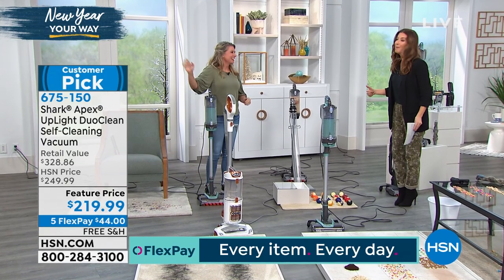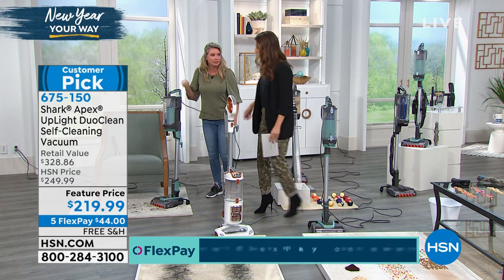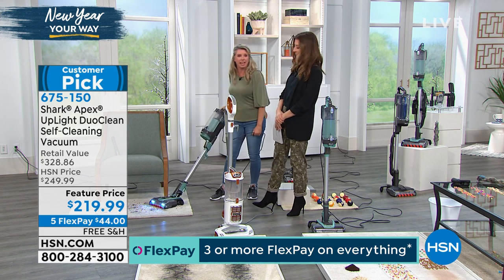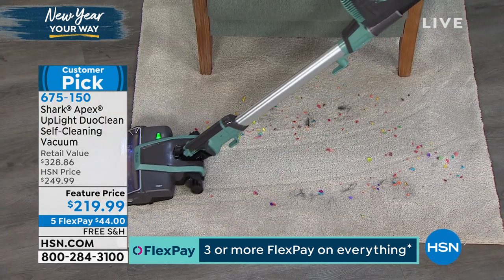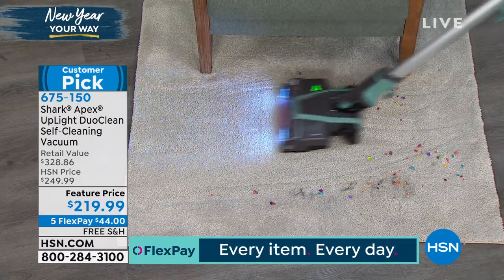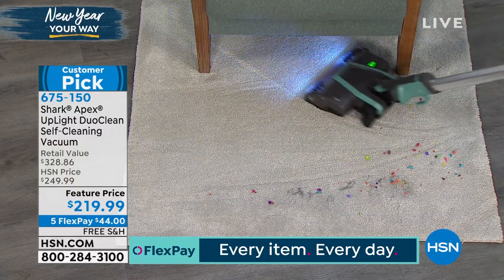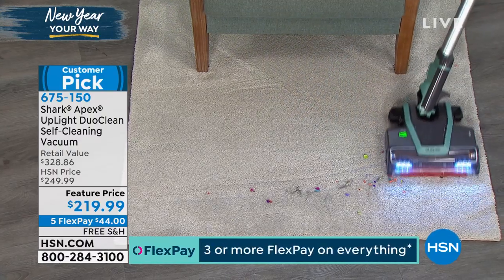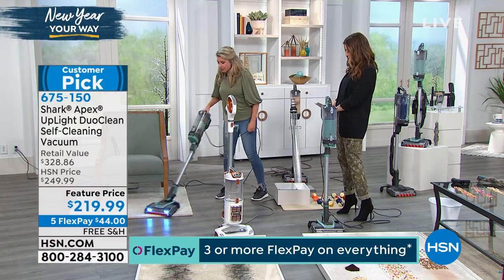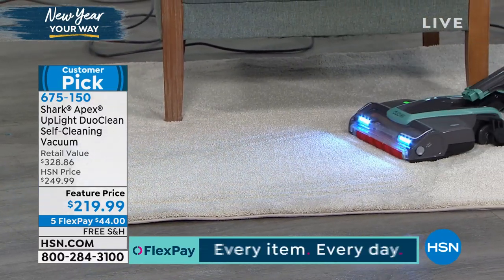Here's Tracy Rose — I always like to call her Baby Shark — to tell us about the Shark Duo. And did I mention it cleans itself? You never, ever have to clean this brush roll because we have a self-cleaning brush roll. Two is always better than one. With Shark, they've thrown everything including the kitchen sink into this one vacuum. DuoClean technology means you can pick up all size particles. Under 10 pounds, self-cleaning brush roll, so you never have to clean a brush roll again. LED lights, low profile.